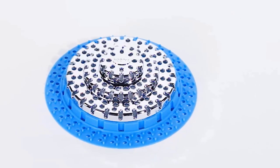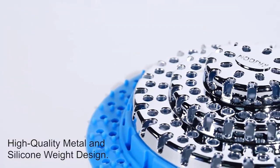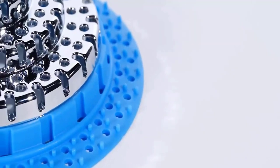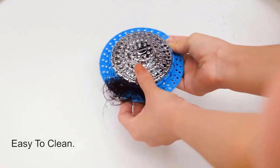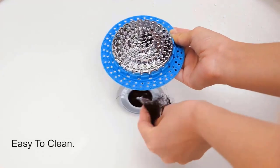It is made of high-quality soft rubber and high-quality metal, therefore you don't need to replace it often. It is easy to clean — simply remove it from the drain with one hand and clean the gathered hair.